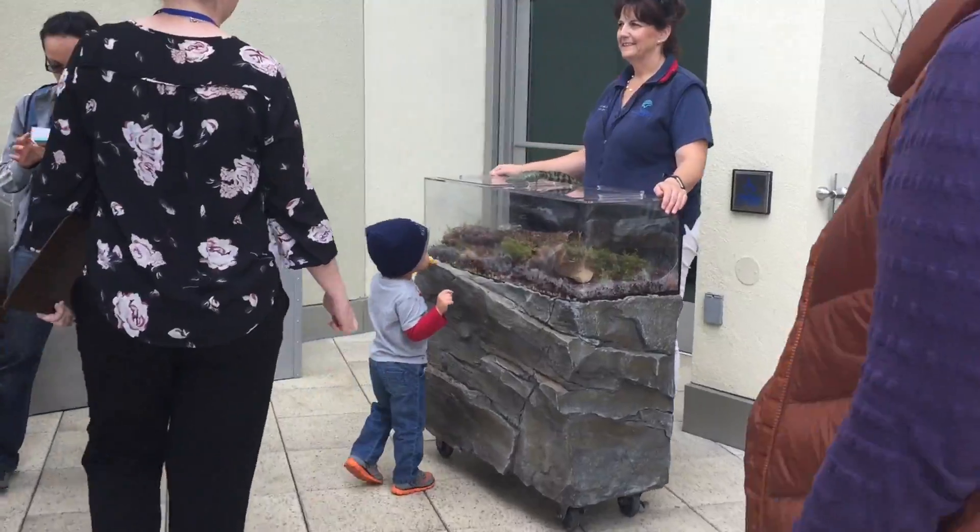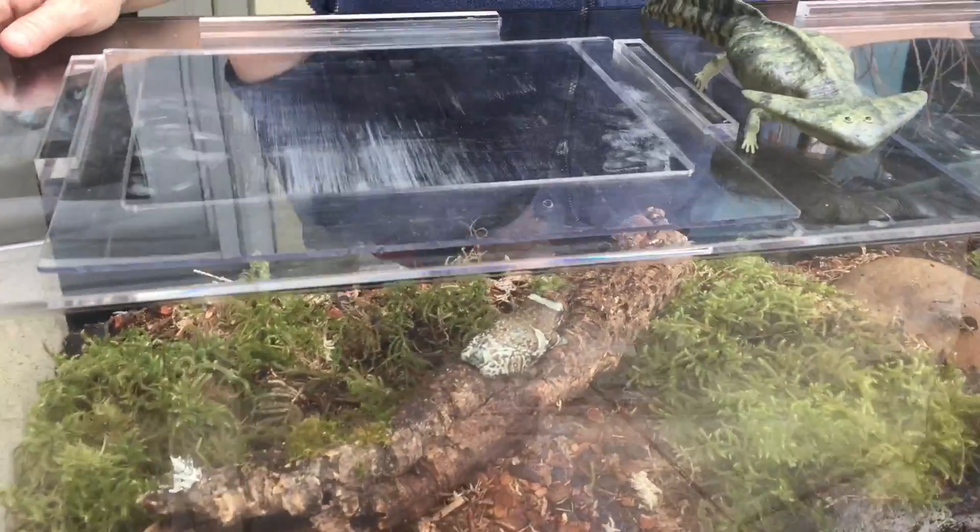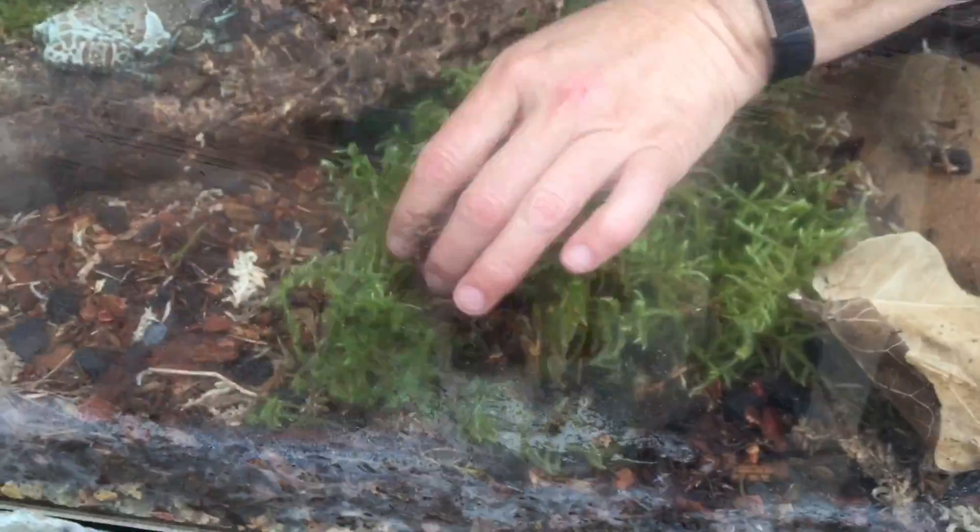So now we're going to the frog exhibit. We're getting a little preview out here. This frog — both of these frogs, there's actually two in here. This is our Milky Toad and then we have our White's Tree Frog.